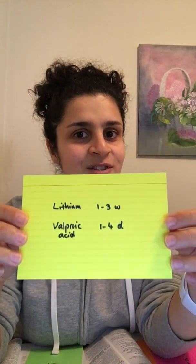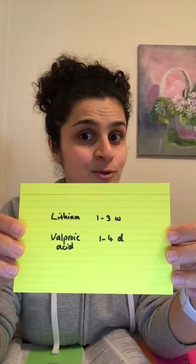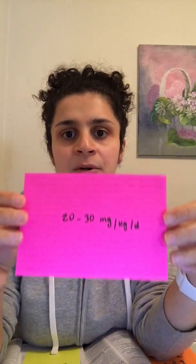That raises the question of how to load valproate to get that one-to-four-day response, which brings us to question number four: how to load valproate. The answer is you load it at 20 to 30 milligrams per kilogram per day.